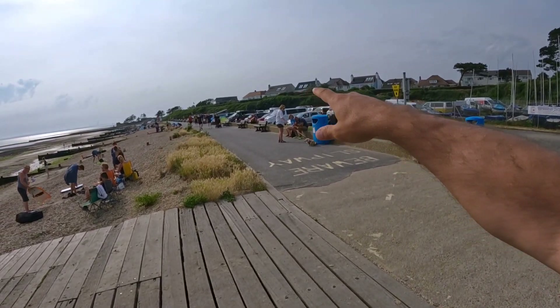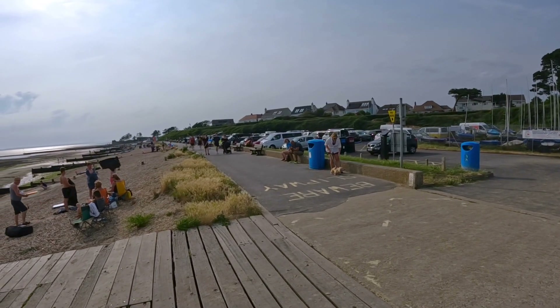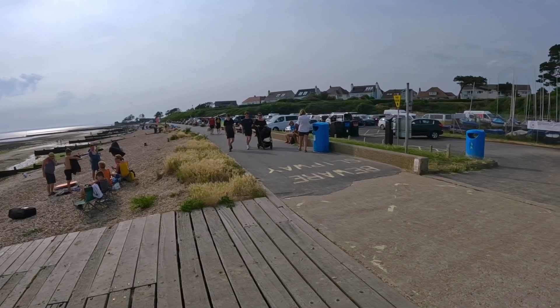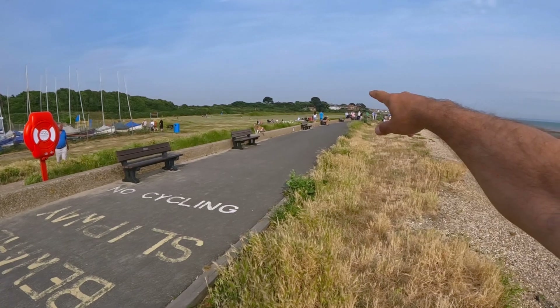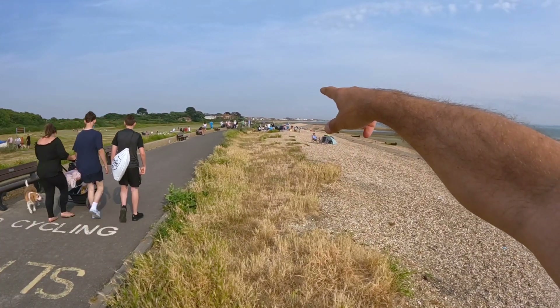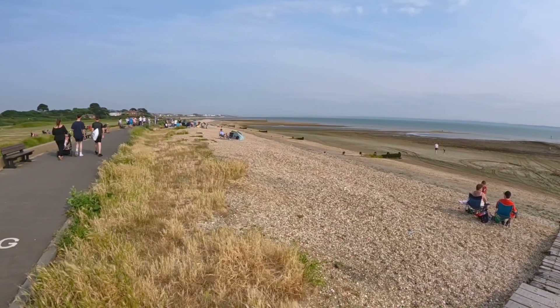A few words about the location itself. We've got a quite nice car park here which we have to pay for. On busy days when it's windy, people still come out. On this side we have a massive grass area where we set up and launch the kites, and then you have to go through the promenade, be aware of the public, cross it, and then you're off to the water, to the sea.